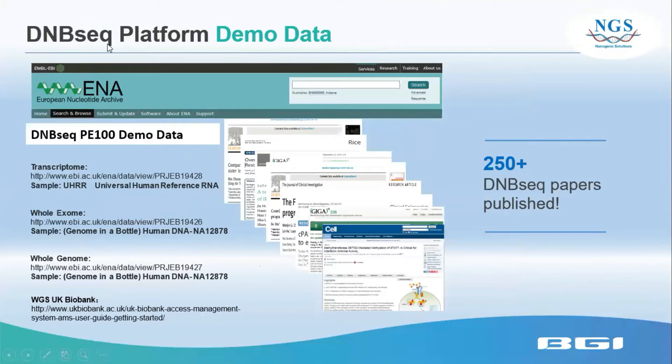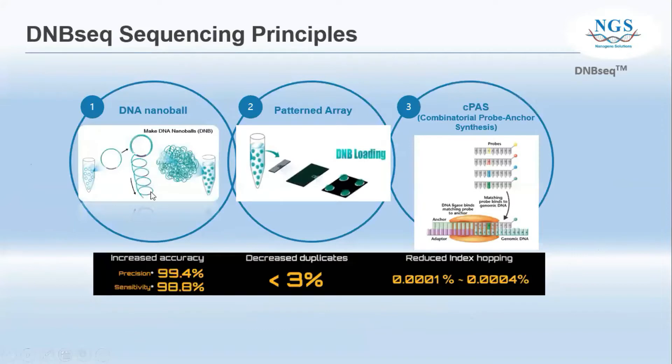Here is some demo data published using the DNBSEQ platform. Until now, more than 250 journal papers have been published using this platform. The DNBSEQ sequencing principle works as follows: first, they make DNA nanoballs to increase the copy number of DNA. After that, the DNBs are loaded onto a slide to pattern the array. Then they use the cPAS synthesis method to do the sequencing, which matches probes to the genomic DNA.